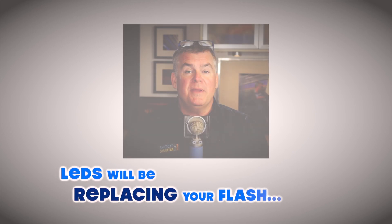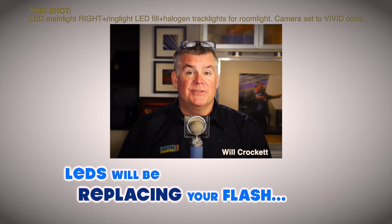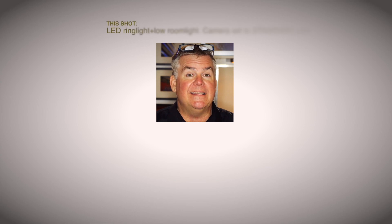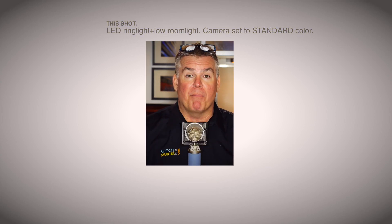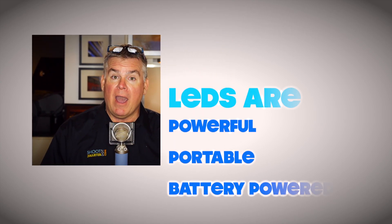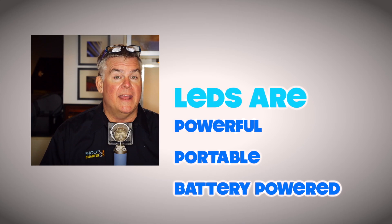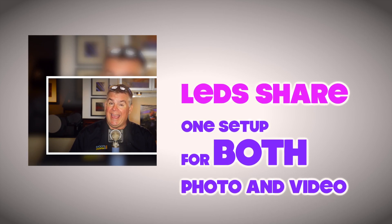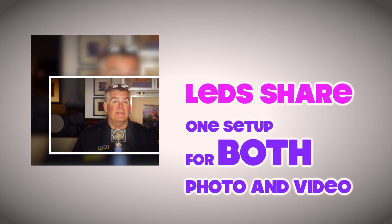LED lighting for photographers will be replacing flash and studio strobes as we know it. That's both a good thing and a bad thing. Good because LEDs make it easy to shape our portrait lighting into new directions we never thought of before with flash. LEDs are now powerful, portable, and battery powered too. LEDs allow us to set up one set of lights to shoot still photos and video footage at the same time with the same look.